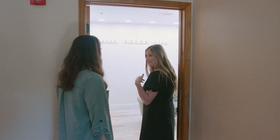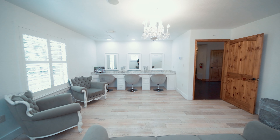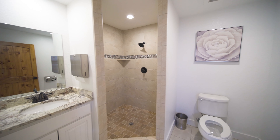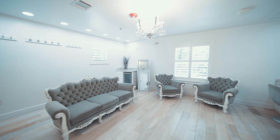Come check out the bridal suite. It has its own private restroom with a shower, so if you want to get your hair washed and blown out that day, you have a full private bathroom. There's a beautiful makeup vanity with all the lighting you could possibly need — it's so bright and airy in here. You've also got a couch, a mini fridge, a full-length mirror, and another full-length mirror around the corner.